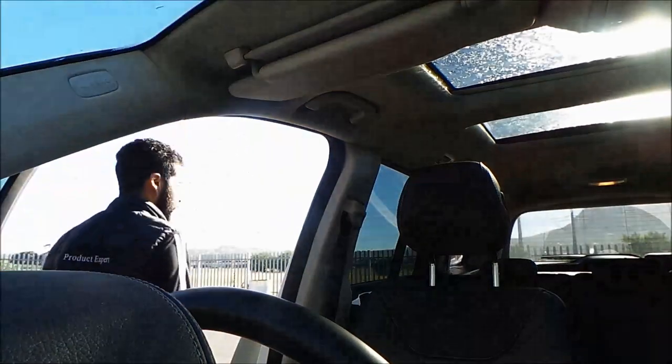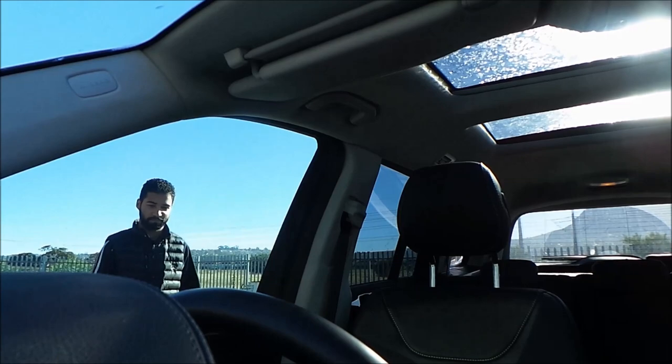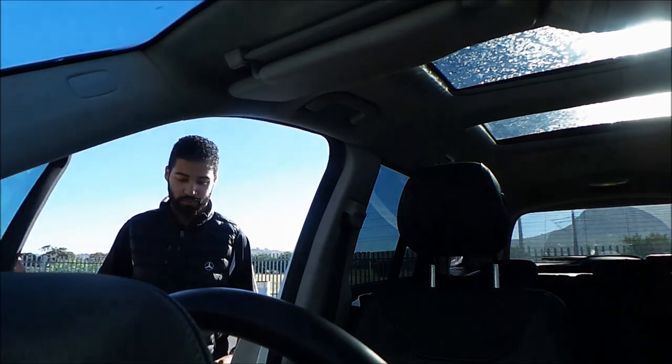Simply step on it, and out. One foot on and you're back in. Simple as that.